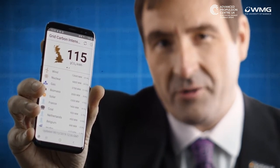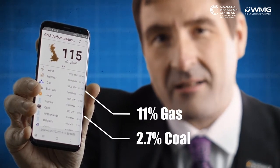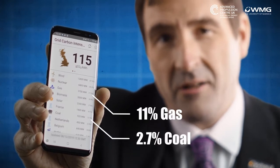I am, of course, nerdy enough to have an app on my phone which will show me the grid intensity at any point of the day or night. I had a quick look at it on Sunday, and what you can see here is that only about 15% of the energy on our grid was being generated from non-renewable sources — that was about 3% coal and about 11% from gas. The rest is coming from renewable sources, in particular wind and nuclear. So the good news is if you're driving an electric car today, it's only ever going to get cleaner.